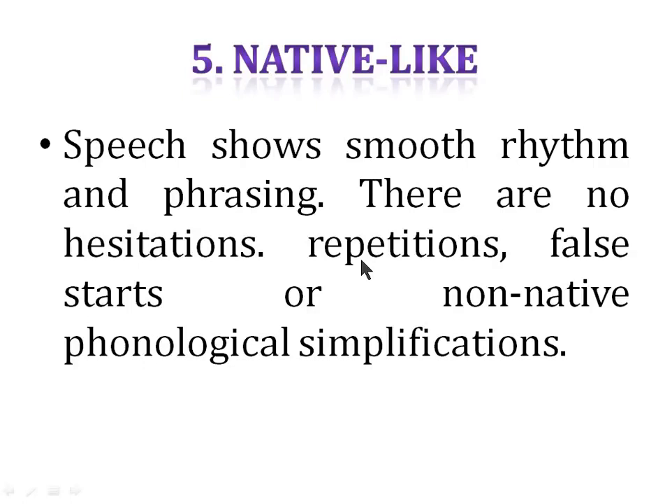Don't repeat yourself — if you've made a grammatical error, don't try to correct it. For example, while describing a graph, if you said 'the imports were 70 percent' and the actual figure was 20 percent, don't say 'no no, they were 20 percent' — this will cost you fluency marks. If you've said something wrong, let it be. No false starts, and keep your sentences proper.